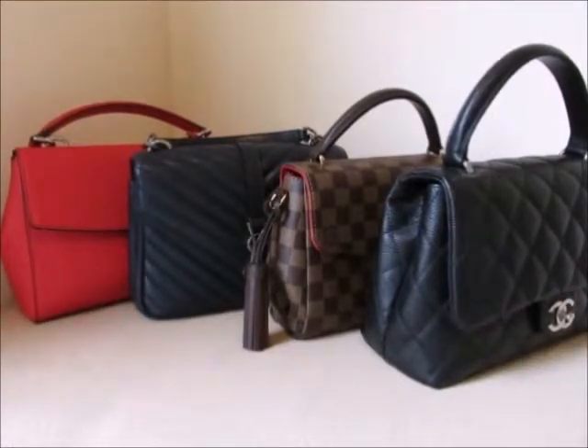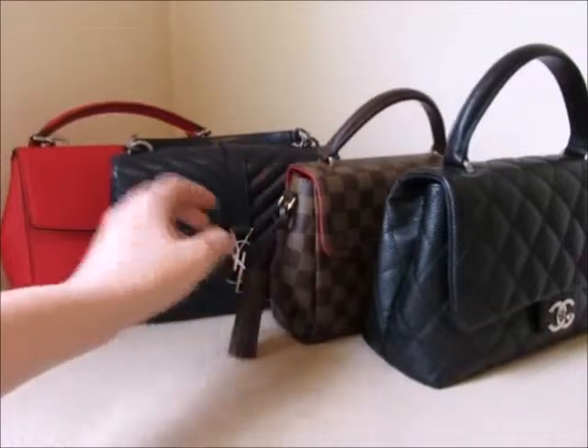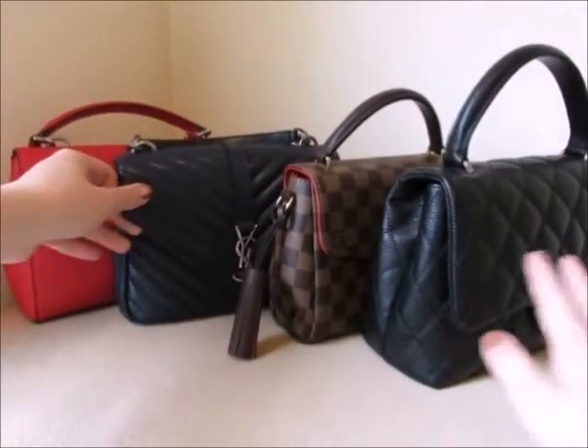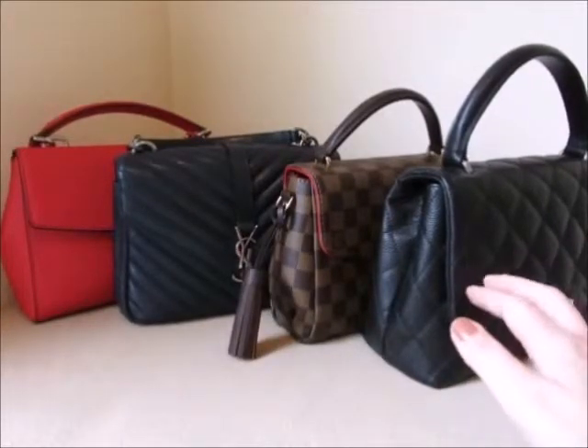So when you're carrying a top handle bag, if weight is a consideration, you definitely want to look at canvas first, followed by one of the lighter leathers like lambskin, sheepskin, or goatskin. Caviar would be the worst choice for weight because it's a very heavy type of grained leather.